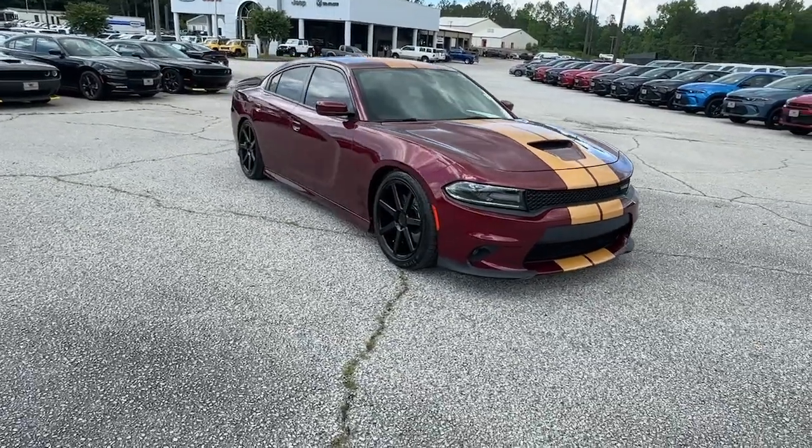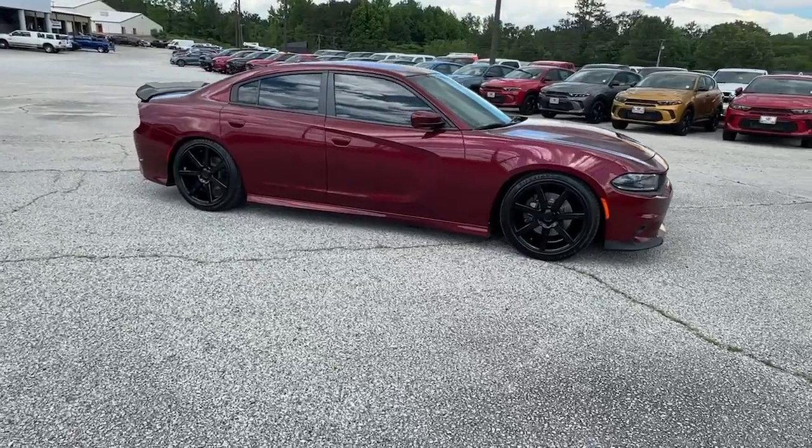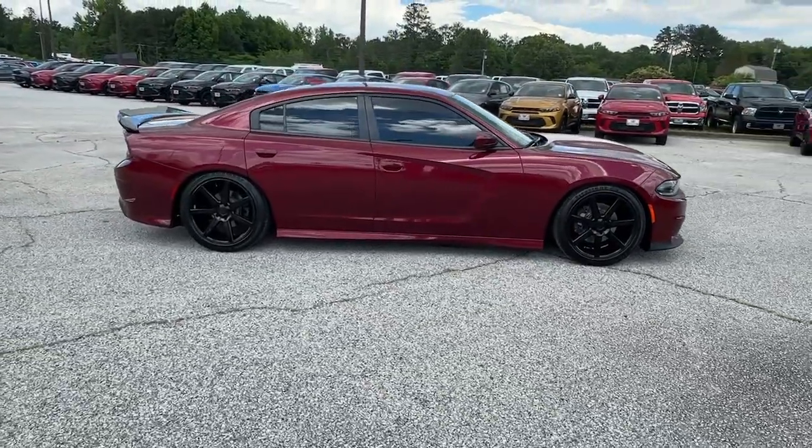Get acquainted with the 2020 Dodge Charger. With less than 50,000 miles on the odometer, this vehicle provides excellent value.